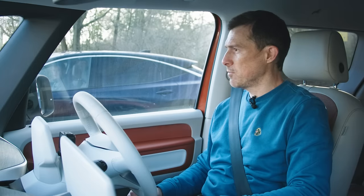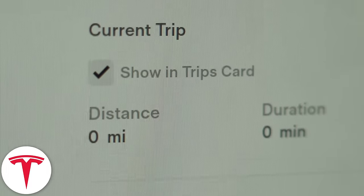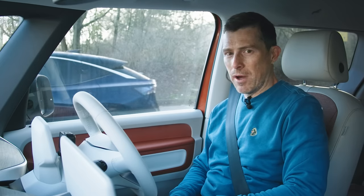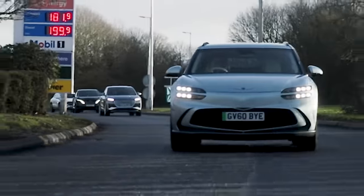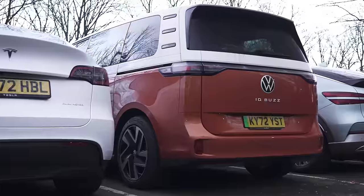I'm starting off in the ID Buzz. The convoy is setting off now and we've all reset our trip computers. We're on 100% charge. It's going to be interesting to see just how far up the motorway we get. Leaving the services now. I had to pull out in front of that lorry - that's the good thing about electric cars, even big ones like this. You've got a nice bit of instant pickup to get you out of trouble.